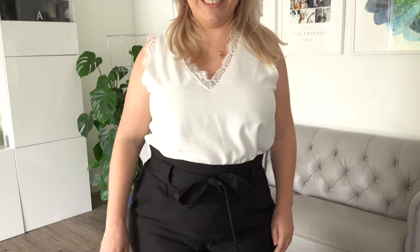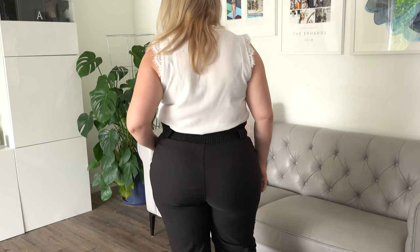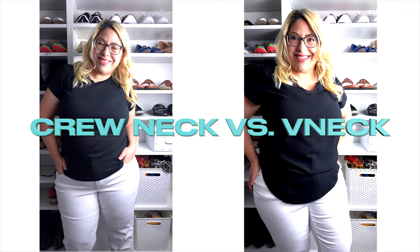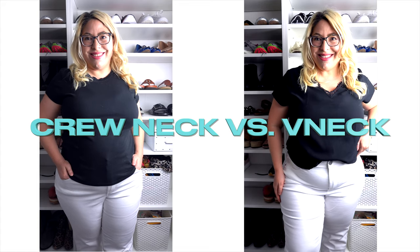Here I'm tucking it in and it just looks fabulous, bringing attention to the smallest part of my body. The v actually acts kind of like an arrow pointing towards the waist. You can choose the depth of your v based on your modesty level — if you have a large chest, you don't have to go super deep with it. It just depends on how you're feeling and what you're comfortable with. Here I'm comparing the crew neck versus the v-neck. I'm definitely pro the v-neck, but I know a lot of us have crew necks in our wardrobe. To me, it definitely creates a uniboob situation when you're large-chested, so the v-neck is just a little bit more flattering, more feminine, and more comfortable.